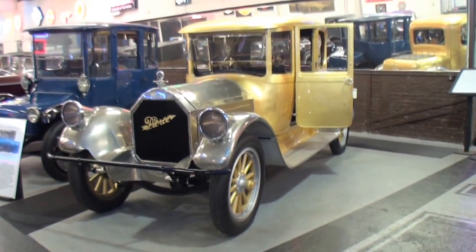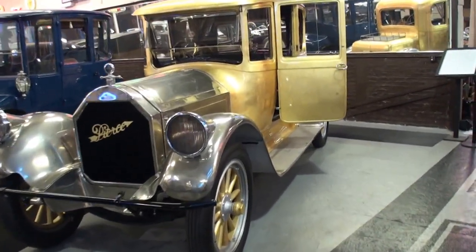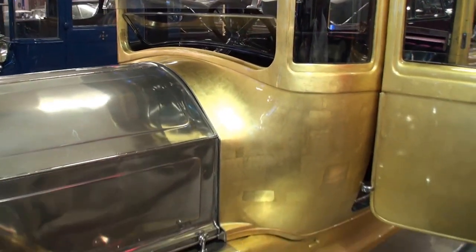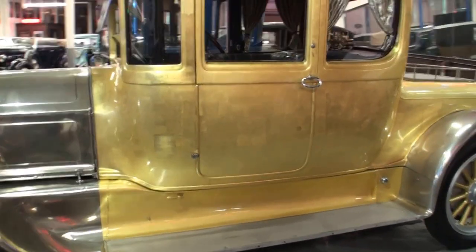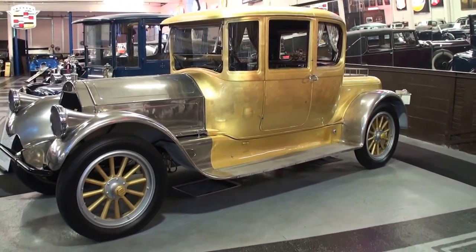Here's our Pierce Arrow, and this one is unique — it's a one-of-one because of the gold leaf on the entire passenger compartment and the polished nickel over the rest of the car. This is all slabs of gold. Just as they would do a church dome, they are all little pieces of 24-karat gold leaf that have to be hand-applied, and that's what's been done here.